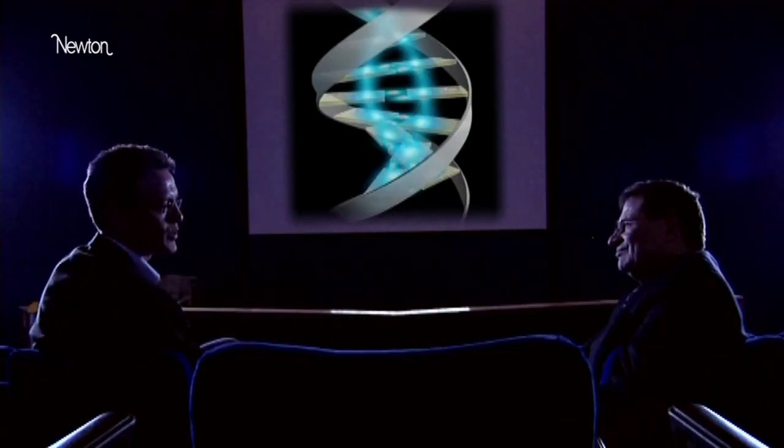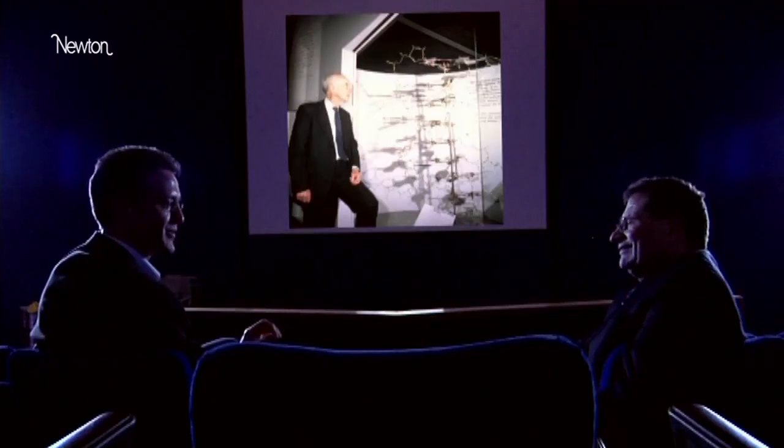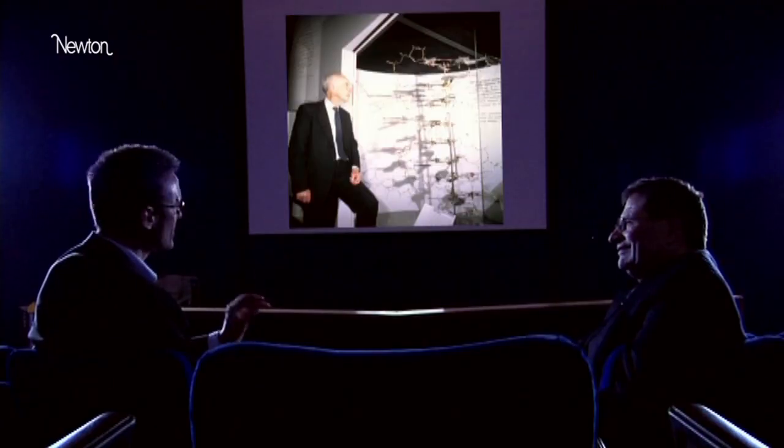One strand goes one way and the other strand goes the other way. But of course it's the implications of this structure — of having these two strands — that really was tantalizingly teased at the end of the very first paper, where they say it hasn't escaped our notice that this provides a mechanism for copying, which alluded to the second paper which came along only a few months later, wherein they really explained the detail of what underpinned the model.